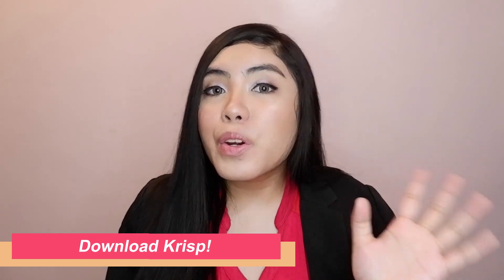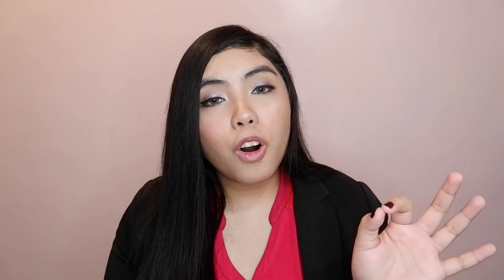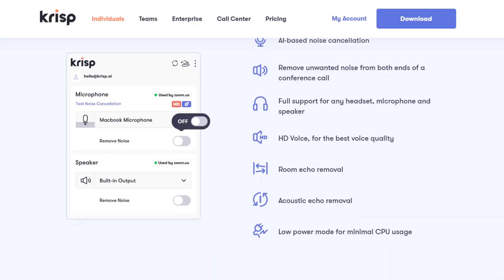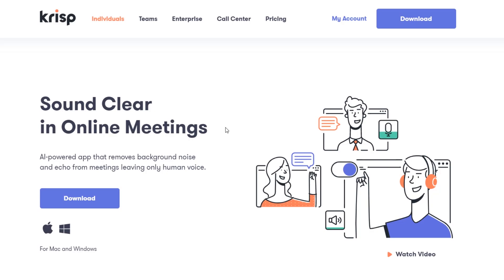And last but not the least, you can download CRISP. CRISP removes any unwanted background noise from your call while delivering HD voice quality, all in real time. You can sign up for a trial period using the link below.